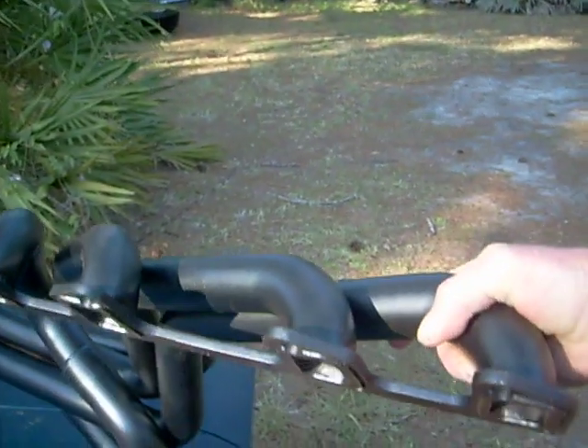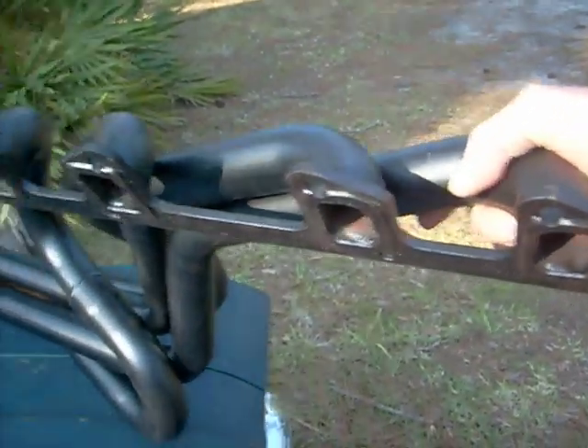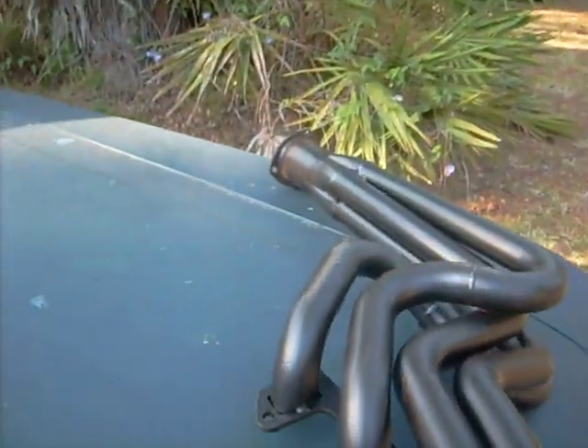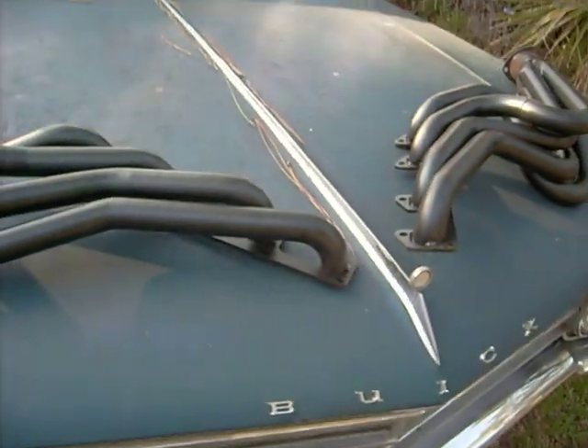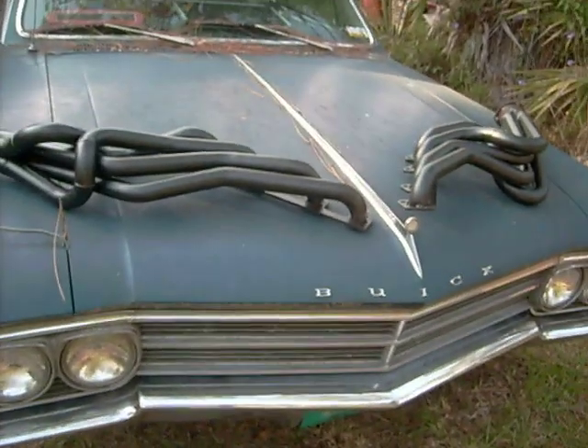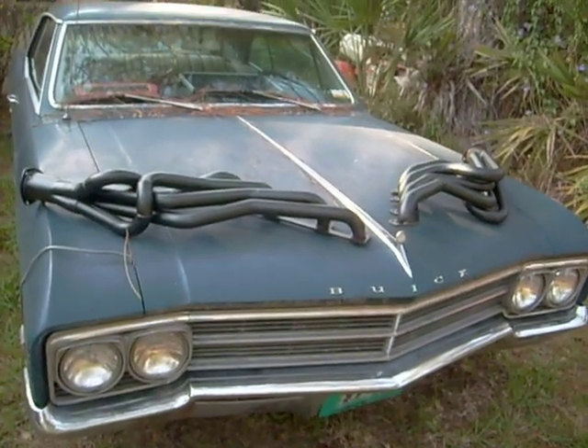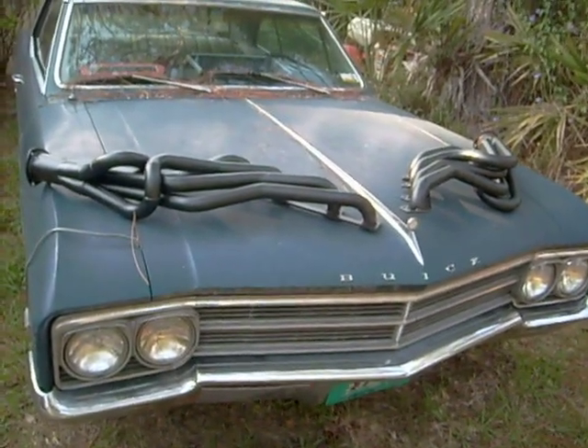You can still get these, but they are a little tough to obtain. Poston's will apparently make these headers for you, but they have to have like 50 orders before they'll commit to a batch. Sorry about that.